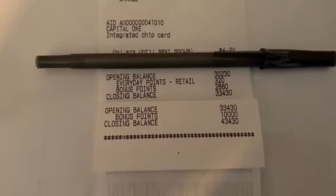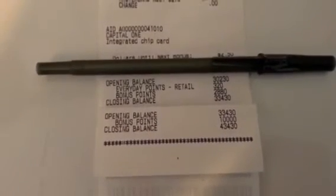Here's my receipt showing my points balance. I walked in with thirty dollars and walked out with forty-three dollars. So $22 minus $13 is $9, divided by 12 — that's 75 cents per item.